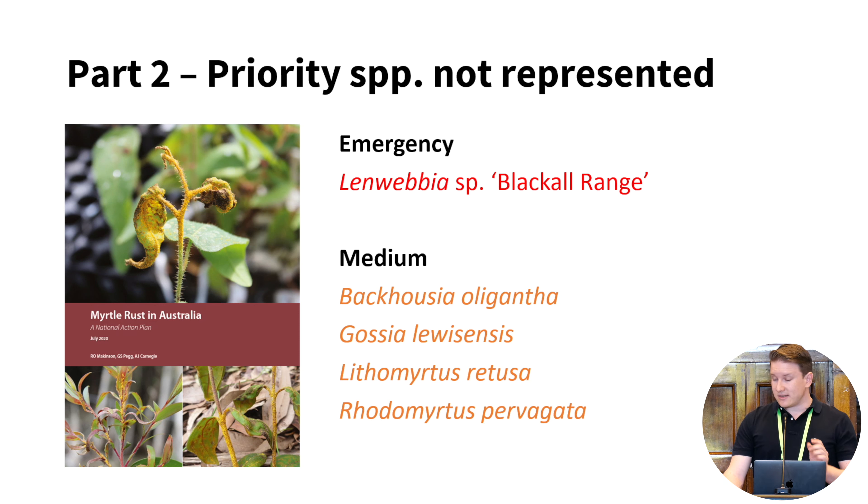Unfortunately, some priority species listed are not present in any of the facilities that responded. While that's concerning, it provides valuable information about where ex-situ conservation efforts may be required in the future — not to mention the further work needed to capture more genetic diversity within the existing collections already made.